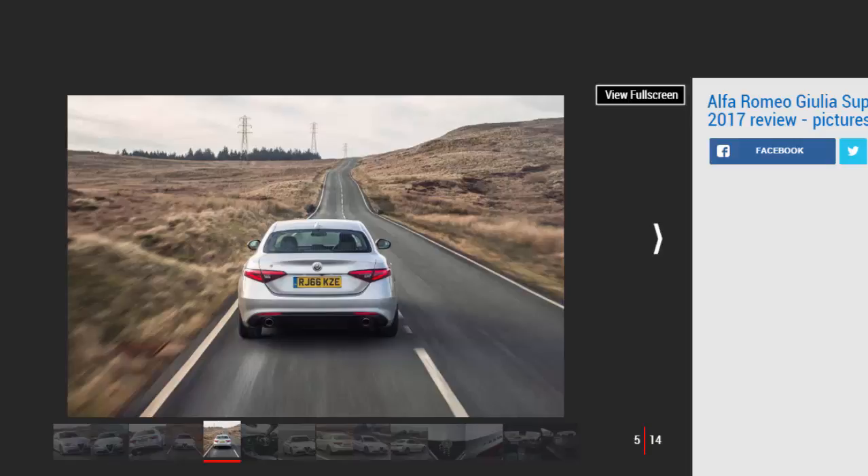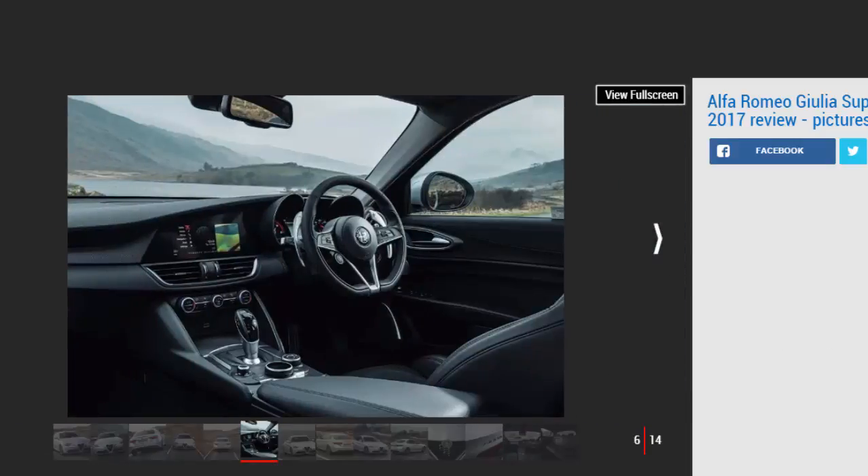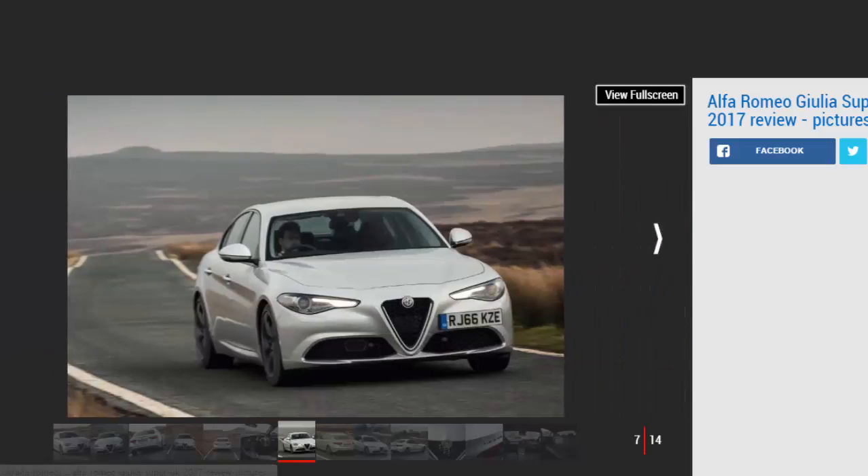It uses the new Giorgio platform that also underpins the Stelvio SUV and is very light indeed — only the BMW can trump the newcomer's 1,429kg kerb weight. Alfa has even fitted a carbon fibre prop shaft to every Giulia, from this entry-level petrol right up to the 503bhp Quadrifoglio, to keep off the kilos.